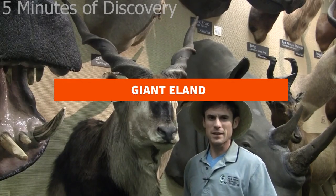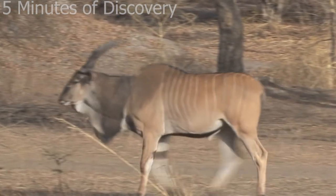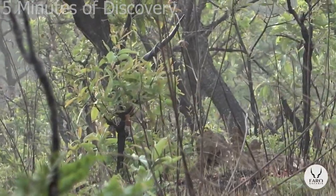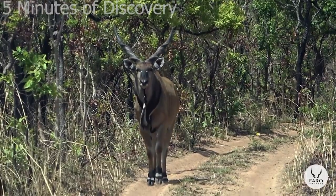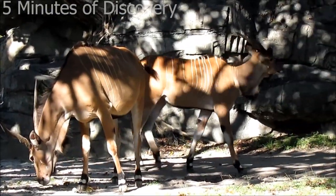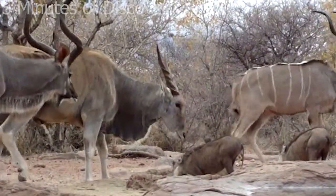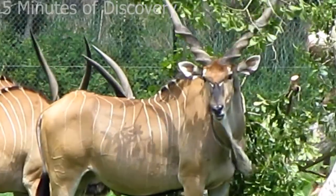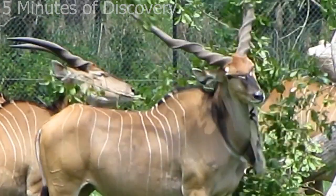Giant Eland. This giant eland antelope is native to central African countries such as Cameroon, the Democratic Republic of Congo and Mali. It is on this list not because of its fur or body size but because of its huge horns. If you look closely, you will see that the ridges on its horns twist tightly near the head and gradually straighten toward the top. The horns of the male giant eland can be up to 123 centimeters long, while the female's horns are about 70 centimeters long.